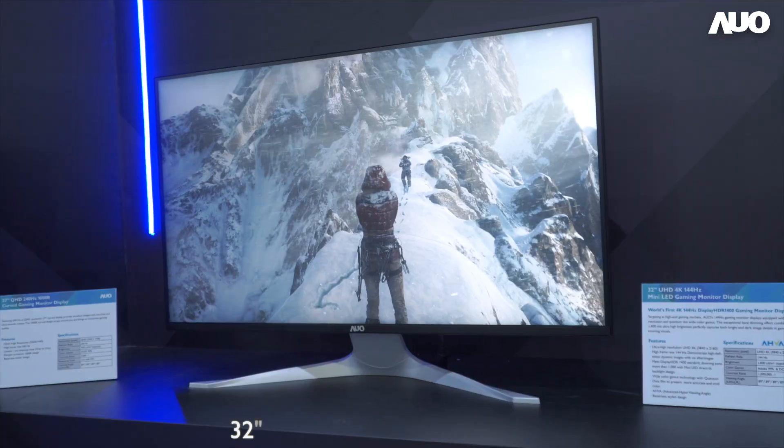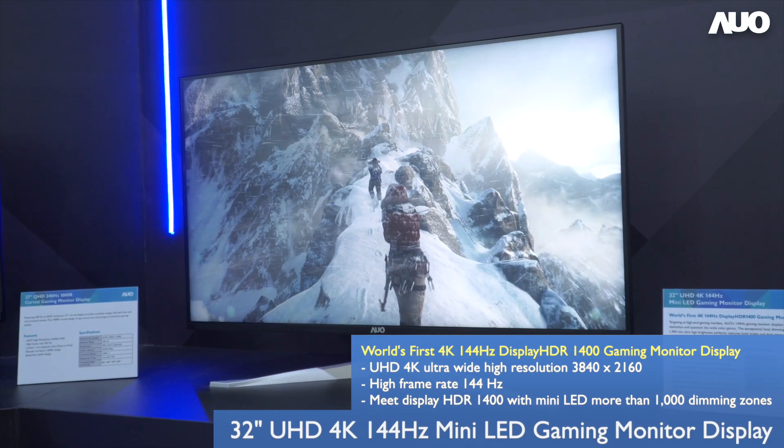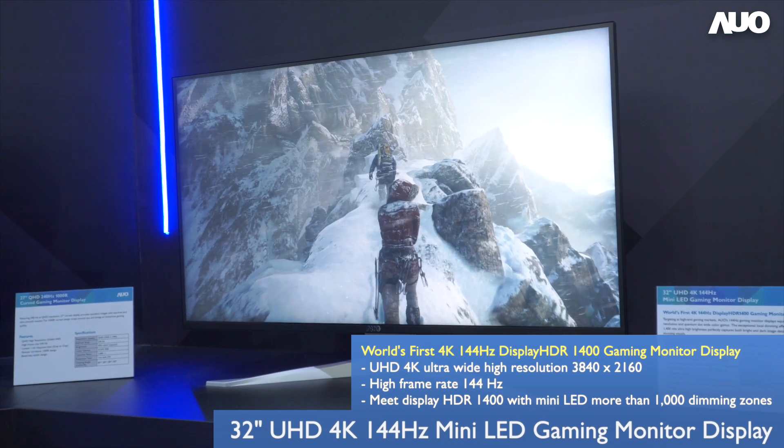The 32-inch 4K 144Hz monitor boasts 1000-plus dimming zones that present details, vividness, smoothness, and realism of games.